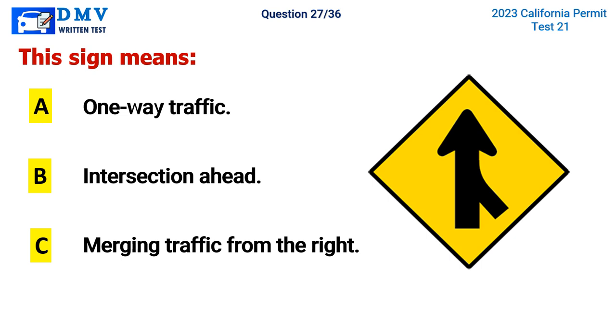Question 27. This sign means: A. One-way traffic, B. Intersection ahead, C. Merging traffic from the right. The correct answer is C. Merging traffic from the right.